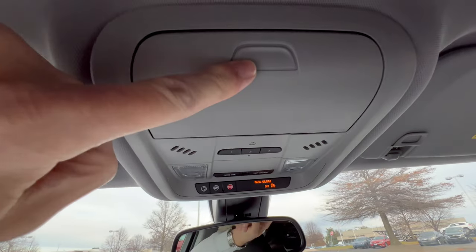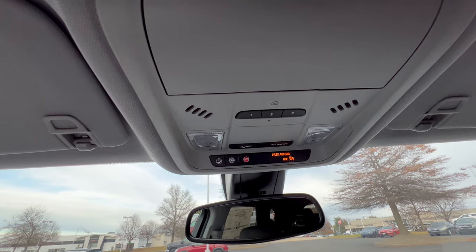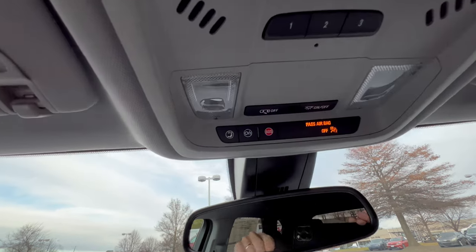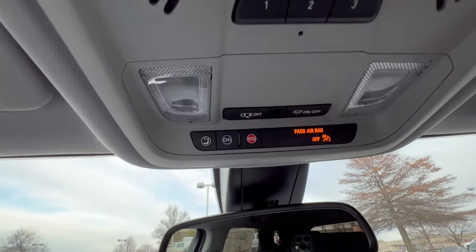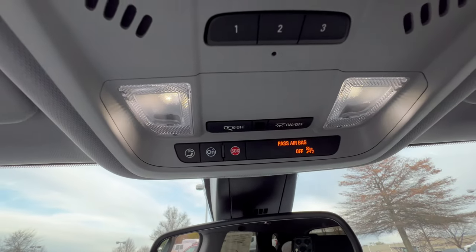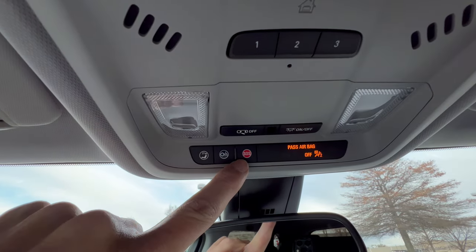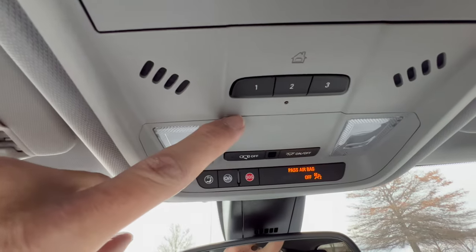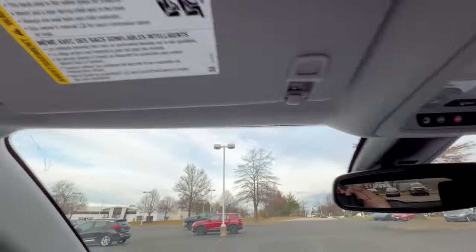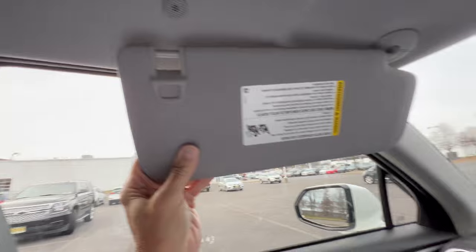The overhead console has a spot for sunglasses. There's a button to control the LED interior lighting so it comes on when you open the door and dims when you close it. There's an SOS button for road emergencies, OnStar, and garage door programmables. No roof controls since there's no sunroof. The sun visor has a vanity mirror with a light and does slide for extra coverage.